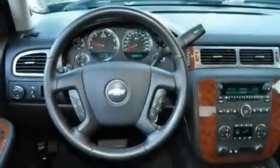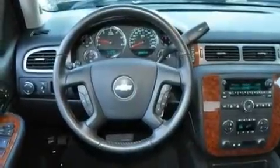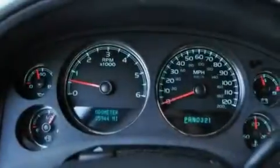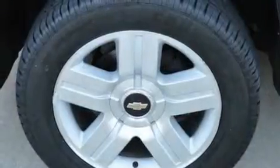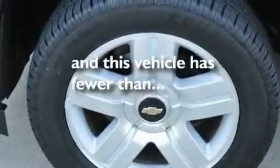Its top features include memory settings for the seat's positions so you can recall your favorite alignments with the push of one button, heated seats, cruise control, a DVD player, leather seats, a locking rear differential, aluminum wheels, a low tire pressure indicator, air conditioning with automatic climate control, and this vehicle has less than 36,000 miles.